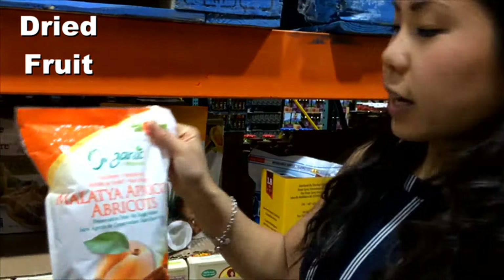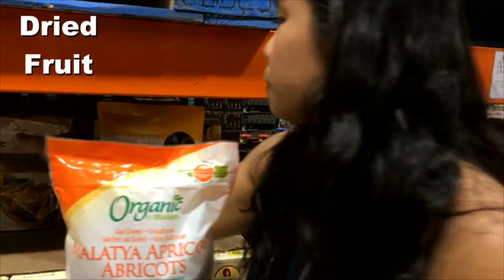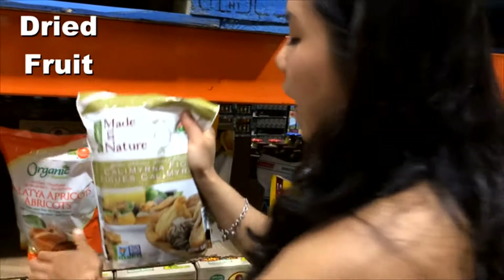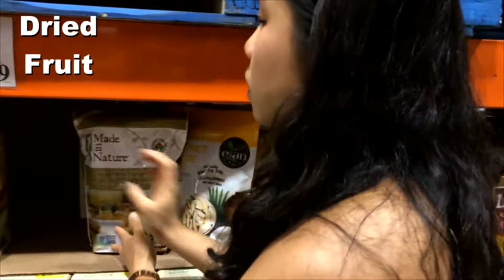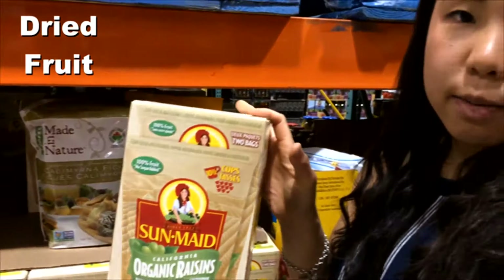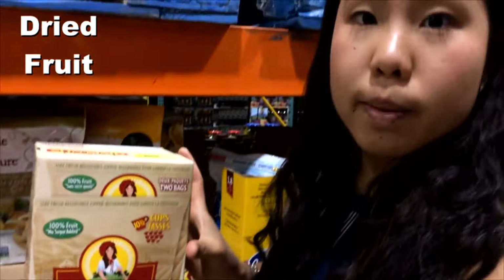One of my other favorites are the unsulfured apricots — really, really juicy. These are the Calimyrna figs, which I love with a little bit of almond butter. Last but not least, there are organic Sun-Maid raisins with no added sugar. All of these have no added sugars, and that's what you want to look for.